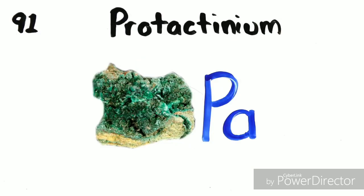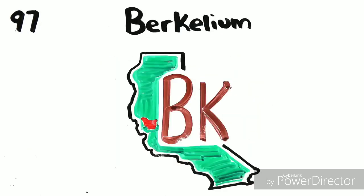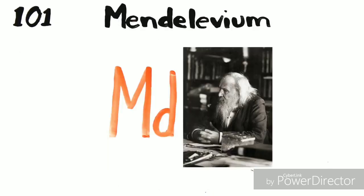Actinium, thorium, protactinium. Uranium, neptunium, plutonium. Americium, curium, berkelium, californium. Einsteinium, fermium, mendelevium, nobelium, lawrencium.